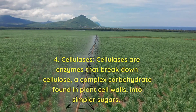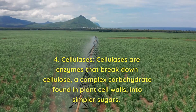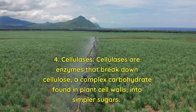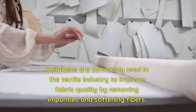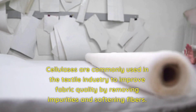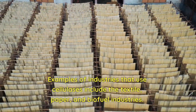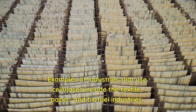4. Cellulases. Cellulases are enzymes that break down cellulose, a complex carbohydrate found in plant cell walls, into simpler sugars. They are commonly used in the textile industry to improve fabric quality by removing impurities and softening fibers. Examples of industries that use cellulases include the textile, paper, and biofuel industries.